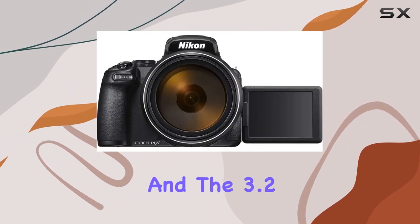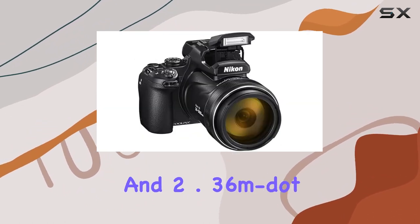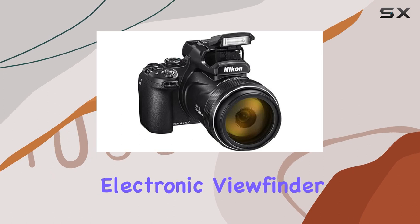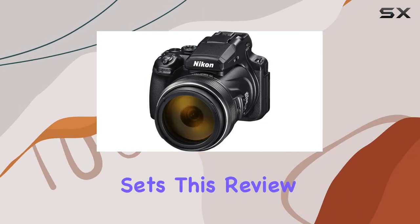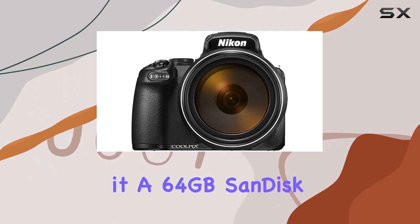It supports 4K UHD video recording at 30 or 25 frames per second, and the 3.2-inch vari-angle LCD monitor and 2.36 million dot electronic viewfinder make composing your shots a breeze. But what sets this review apart is the bundled accessories that come with it.